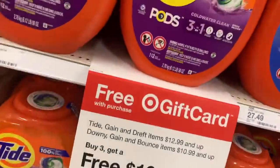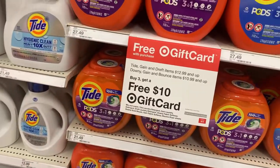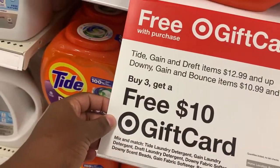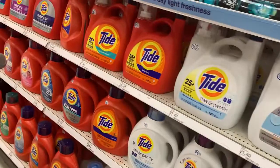Target does have a buy-three-get-back-a-ten-dollar gift card deal on Tide, Gain, and Dawn products $10.99 and up, and on Gain and Bounce items $10.99 and up. So use your coupons to maximize your deal.